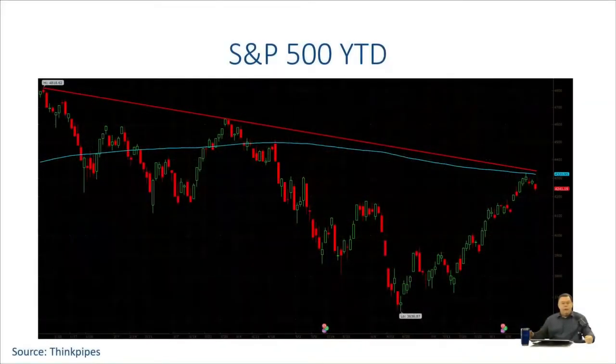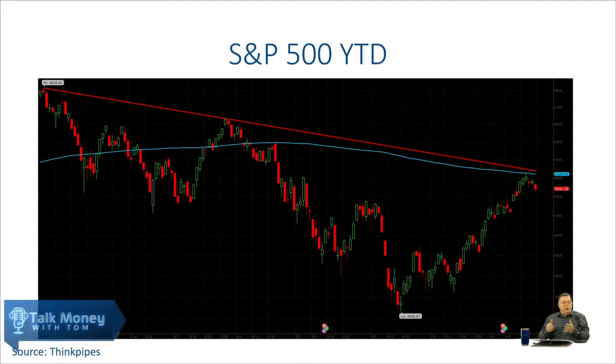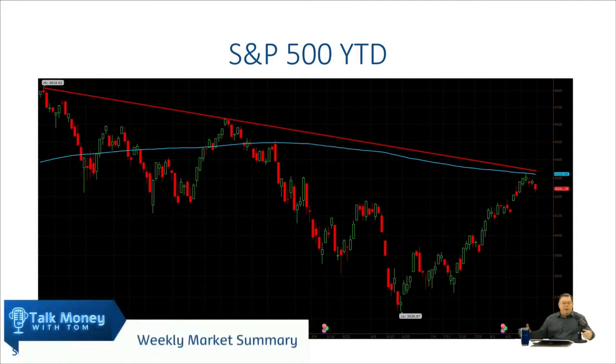I always like to start off every show with a summary of what I saw happening in the market. We didn't have a show last week, so I'm going to cover the last two weeks.